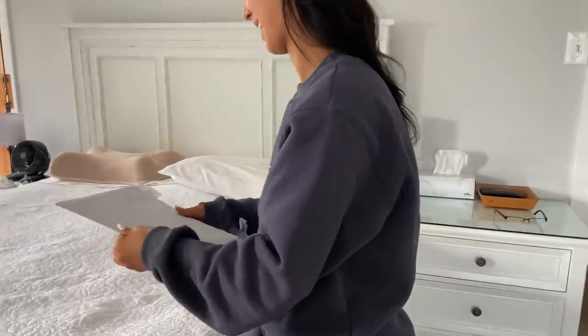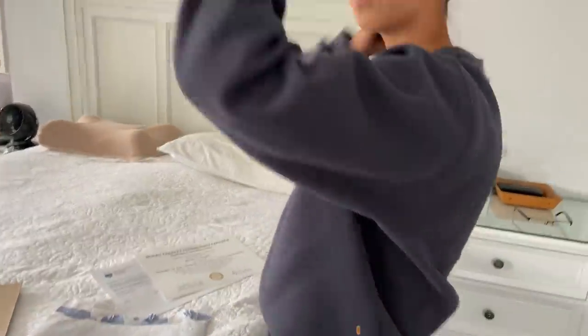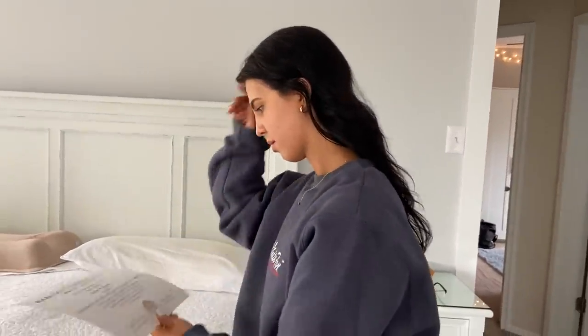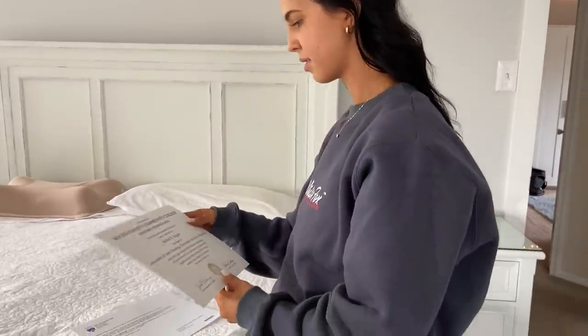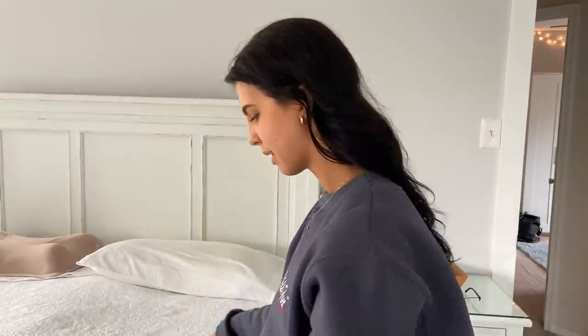Rachel got her diploma! It's not in any packaging and stuff — it's not like when you walk at graduation. But when she walks, they'll give her a folder. Congratulations, my Rachie! Thank you.